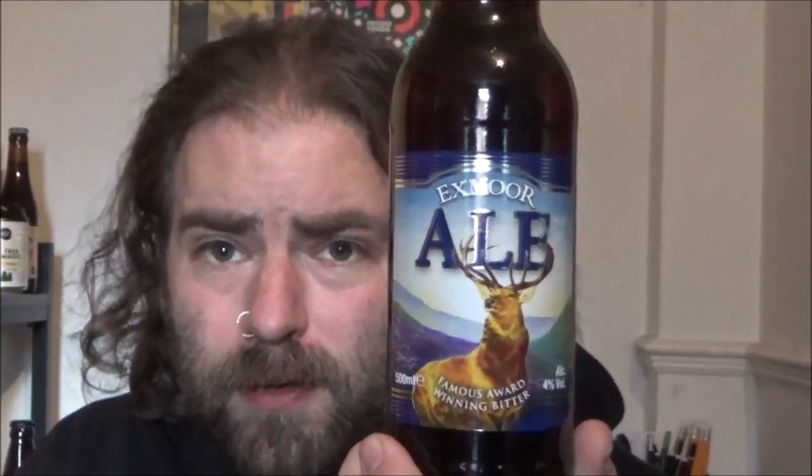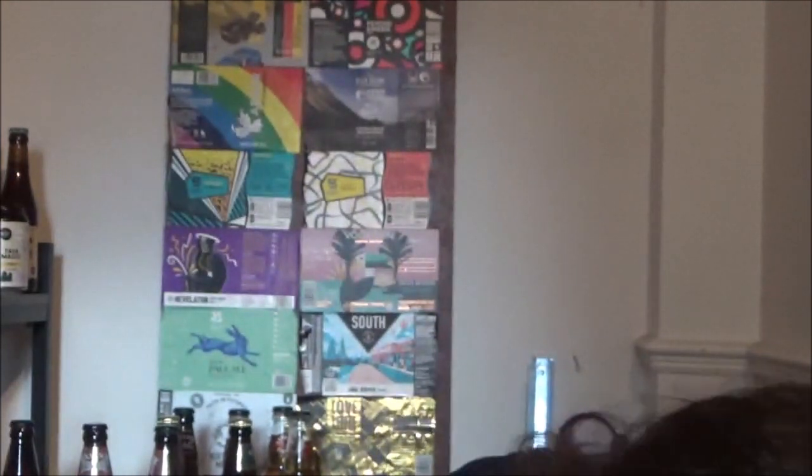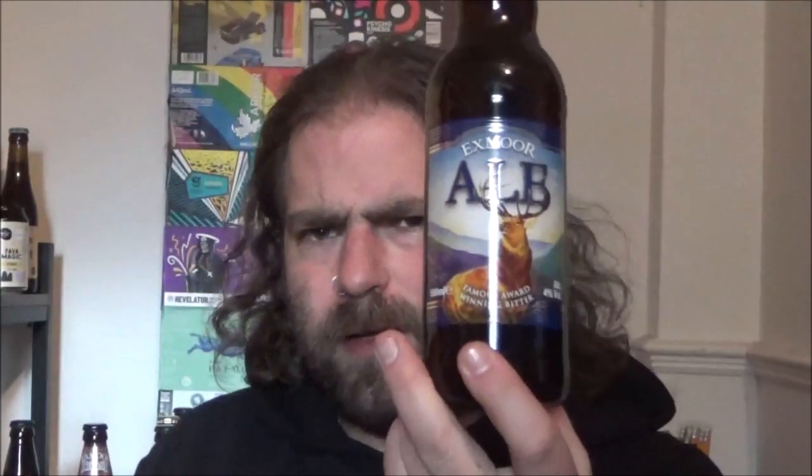And we've got the Exmoor Beast Strong Ale — this is the Mysterious Dark Ale coming in at 6.6%. There's the Legend of the Exmoor Beast, the large wild cat that roams on the moors. There's another Beast there. Two more bottles: we've got the Exmoor Ale, which is their standard bitter at 4%, and another Exmoor Ale.